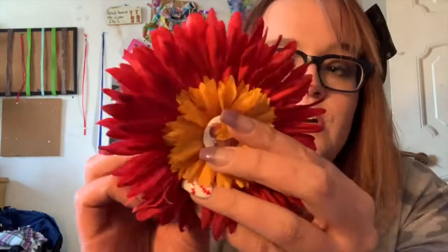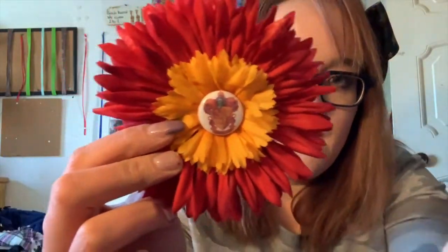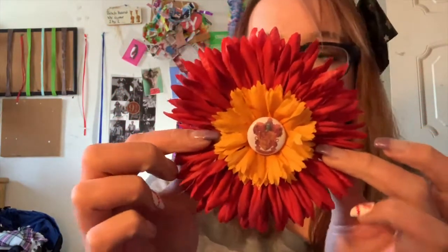The first one — these are hard to get off the ribbon — is this Harry Potter one. I got this at Denver Pop Culture Con this year. It's the Hogwarts Harry Potter one — the Gryffindor one. I wanted Hufflepuff but they were out.